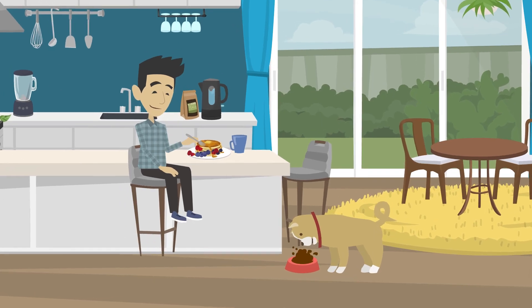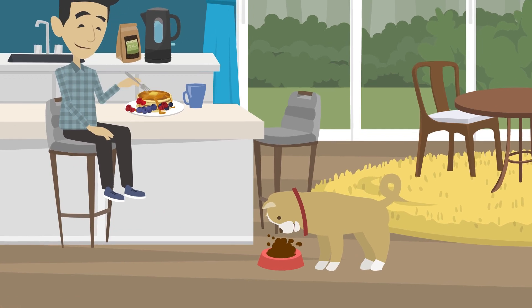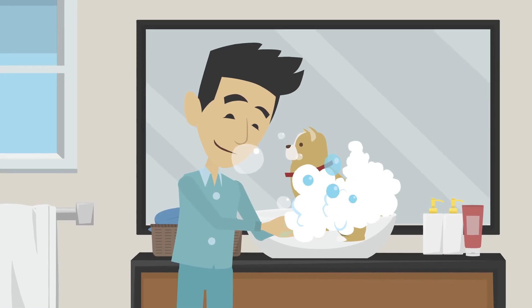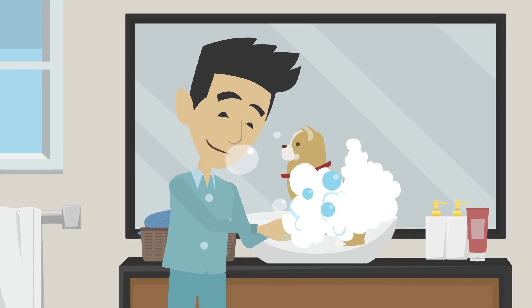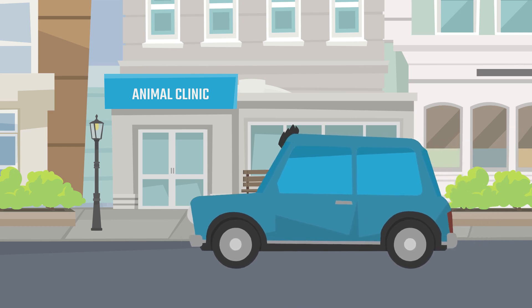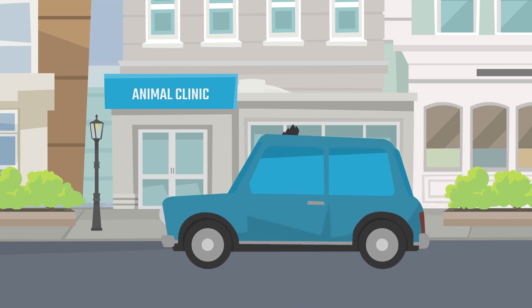Prior to surgery, you may be asked to withhold food and water for a specified amount of time. You can help lower the risk of infection by bathing your pet and washing their bedding before surgery. Make a plan for transportation after surgery, as your pet may need to avoid jumping into the vehicle.